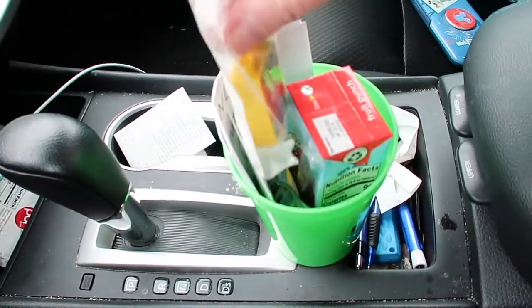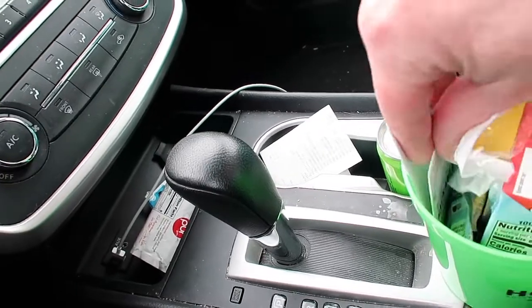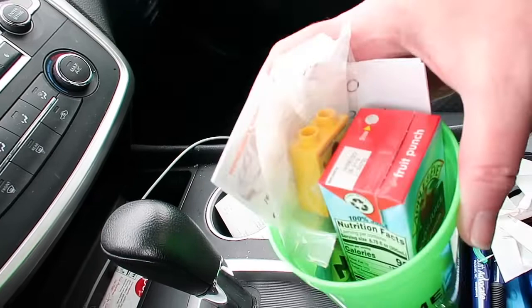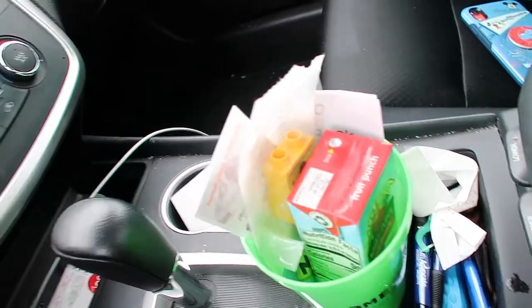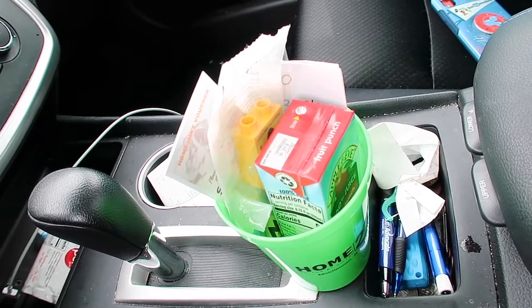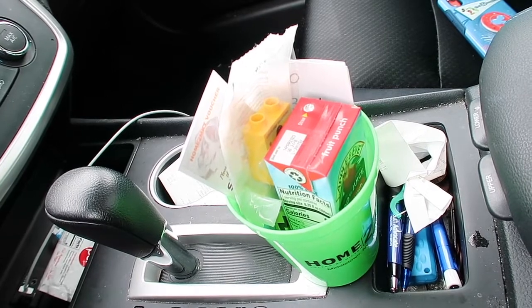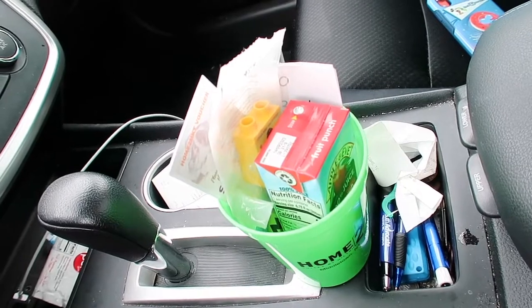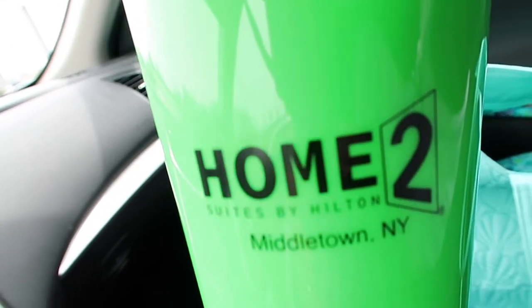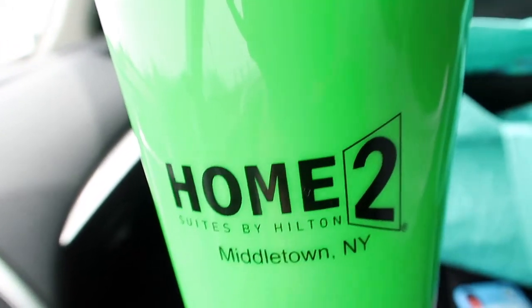They gave me one of these — this is what you get if you book through Legoland since they are partnered. You get juice, a cool little Lego, a voucher for snacks, and a fruit snack. A big thank you to Heather for letting me come out and check out the hotel for everybody on the Facebook group. We will be doing a stay here in the future to share our full experience. Thanks again Heather — thank you so much for letting us come to the Home2 Suites by Hilton in Middletown. Click that subscribe button, turn on notifications, and give us a huge thumbs up. Bye everybody!